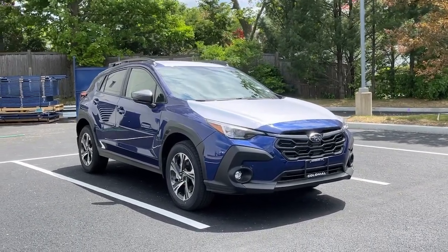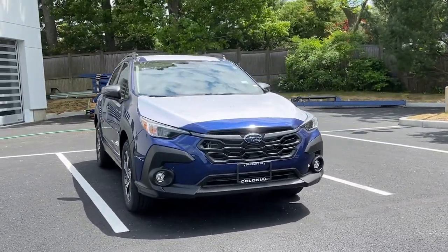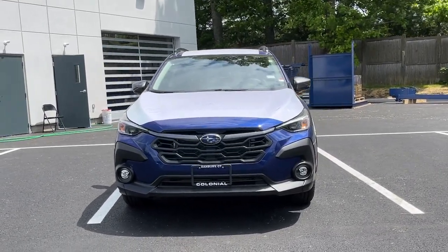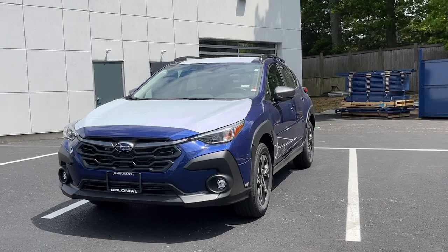You'll have love at first sight with the 2024 Subaru Crosstrek. This affordable, fuel-efficient Crosstrek gives you all the features you need to keep up with your busy lifestyle.